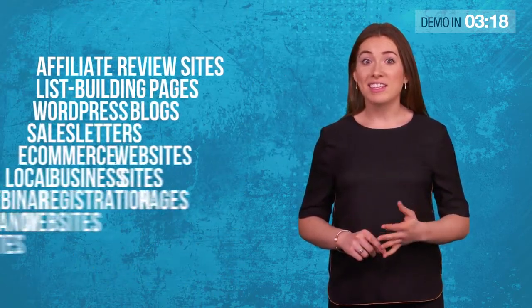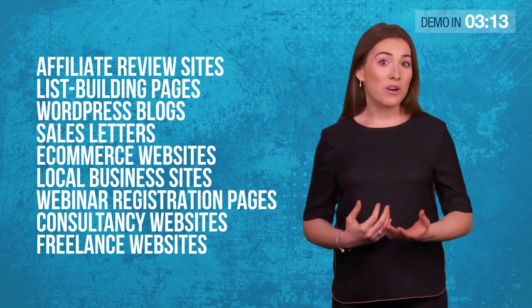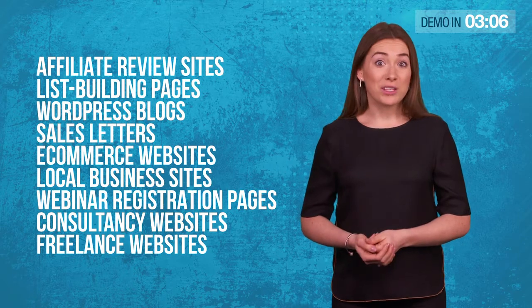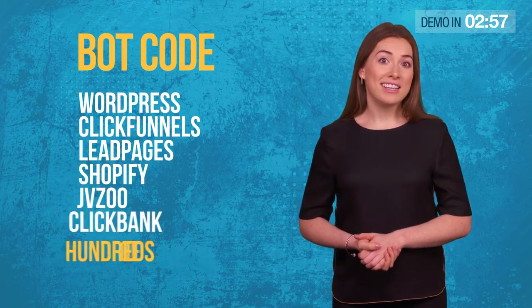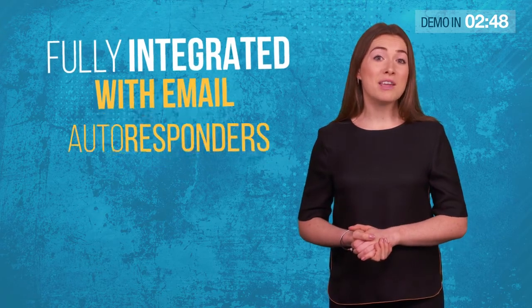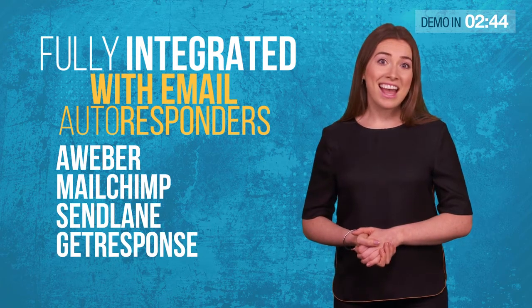This includes affiliate review sites, list building pages, WordPress blogs, sales letters, e-commerce websites, local business sites, webinar registration pages, consultancy websites, freelance websites, and almost any website you can think of. Our sophisticated bot code works with WordPress, ClickFunnels, Leadpages, Shopify, JVZoo, ClickBank and hundreds of other programs. It's also fully integrated with email autoresponder services like Aweber, MailChimp, Sendlane and GetResponse.